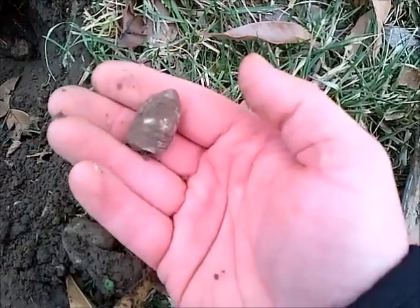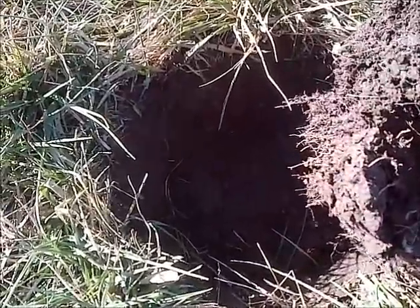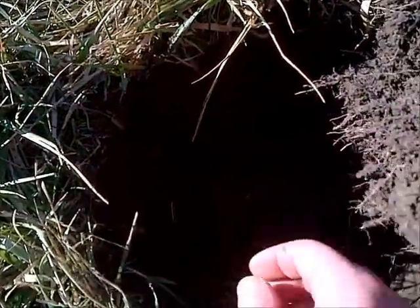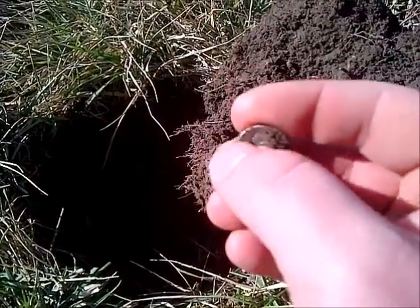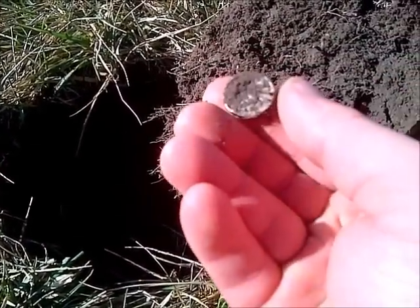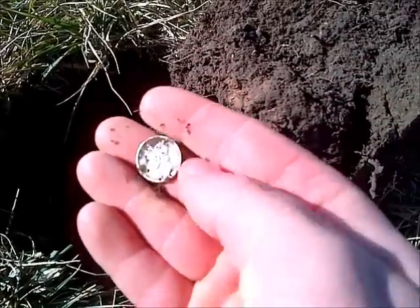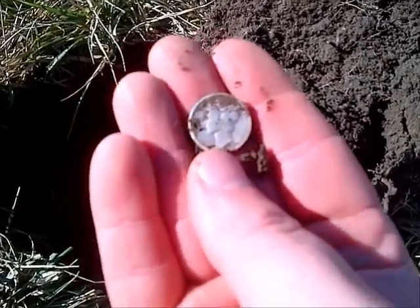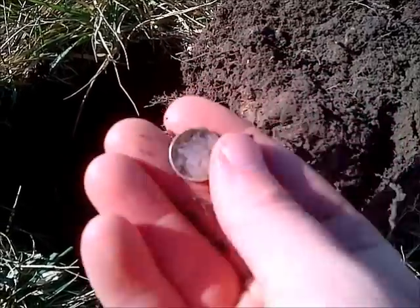Dug a six-inch target here and down the wall of the plug is some silver — hope I didn't nick it being that it's on the edge of the plug. Sure enough, I did nick it. Must have been some iron in there to throw my pinpointing off like that.